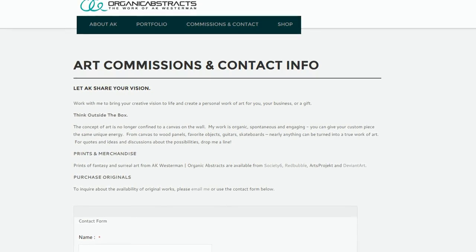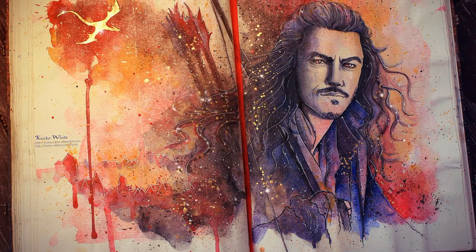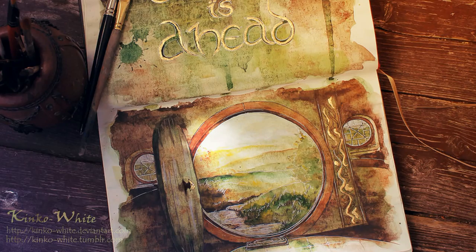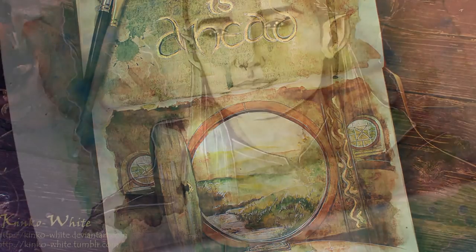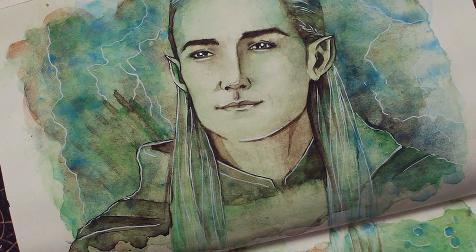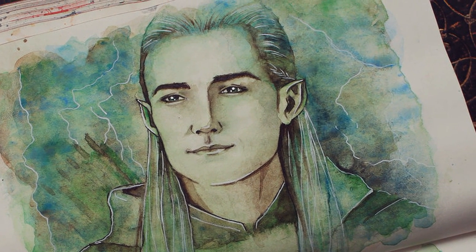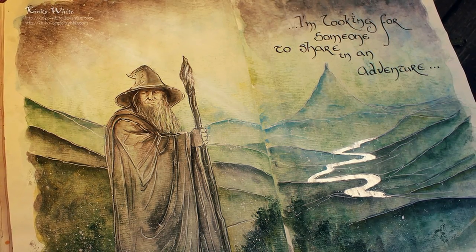For anyone interested in purchasing a custom skateboard deck from AK Organic Abstracts, check out her website in the links below. Estonian artist Kinko White paints breathtaking mixed media artworks influenced by J.R.R. Tolkien's literature. Kinko White's unbelievable artworks are well complemented by her unique choice of canvas, which is a simple notebook. Opening Kinko White's notebook creates an experience almost as enchanting as opening a pathway to the world and culture of The Hobbit and The Lord of the Rings. Kinko White is immersed in J.R.R. Tolkien's wonderful literature and Peter Jackson's film adaptations of The Hobbit and The Lord of the Rings. When she paints, she experiences and becomes part of the beautiful, mystical and alluring world which is Middle Earth.